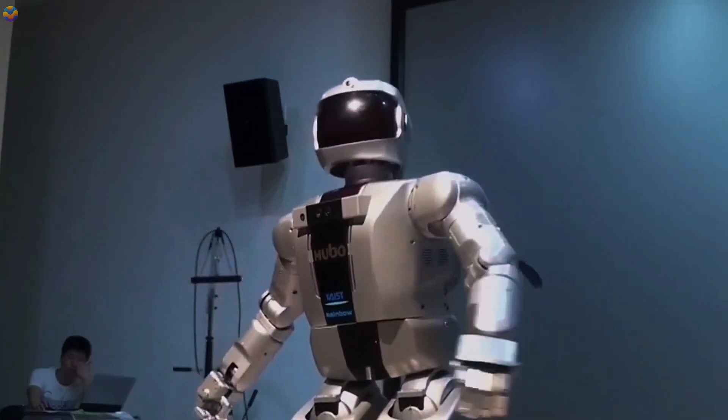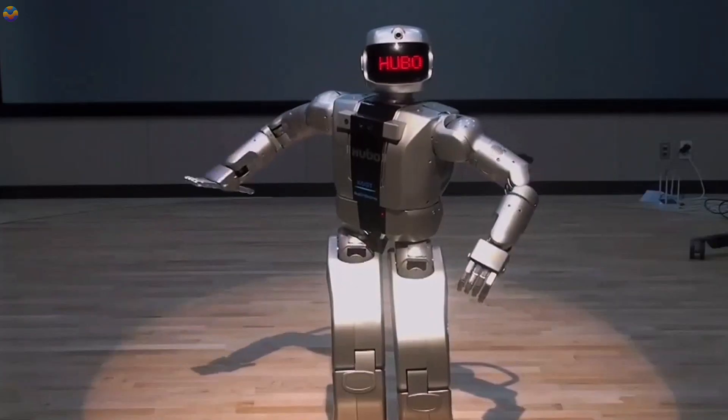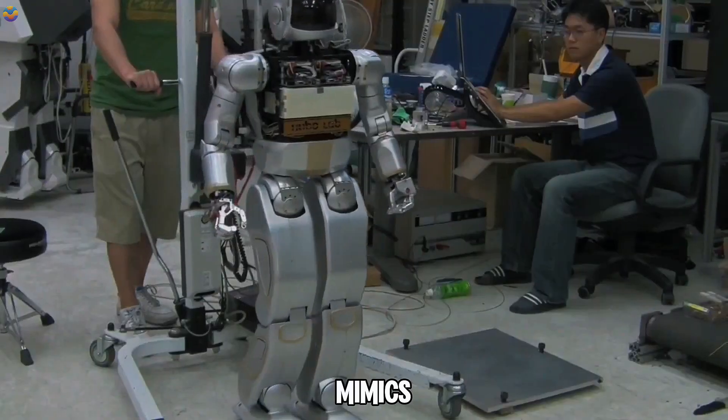Another notable improvement in HUBOTAO is its hand design. Weighing only 308 grams, the hand includes 5 motors and a torque sensor, enabling it to grasp any object that fits within its palm. The wrist can also rotate in a way that mimics human movement.